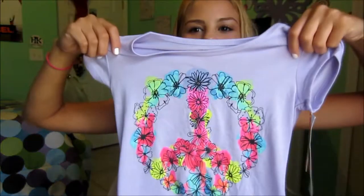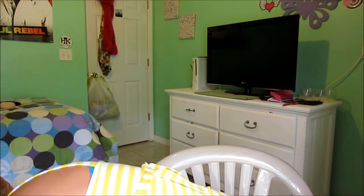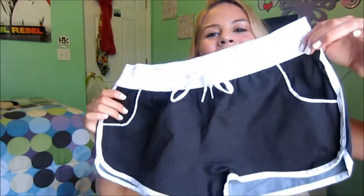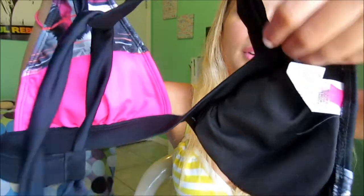Oh look at this, this is so cute. And a bathing suit from OP — just a bathing suit. This is the top. It's not like the cutest bathing suit but it works. It was upside down.